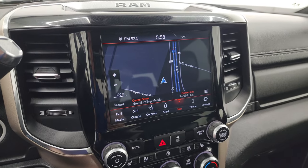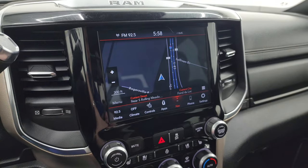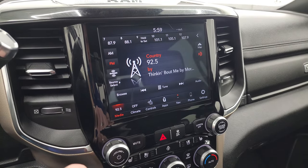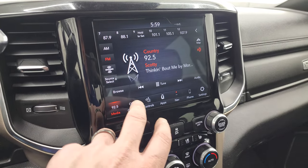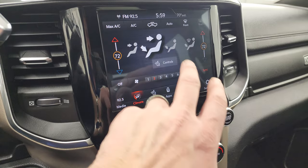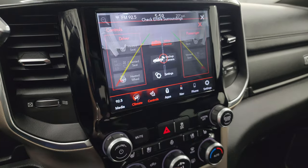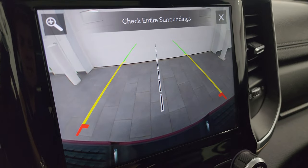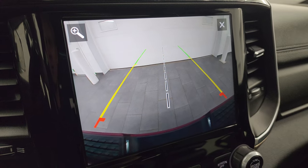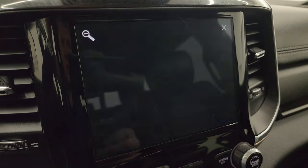You get the 8.4-inch UConnect radio with factory navigation — Highway 41 is showing so that's working nicely. Always something you want to check on these radios. AM, FM, and Sirius XM radio capabilities. You have dual climate controls and heated and cooled seat and steering wheel buttons. You can check out the backup camera — they've made it crystal clear on the new heavy duty Ram so you can get hooked up to your boat, camper, or trailer the first time every time. You can zoom in on the receiver hitch for even better results.